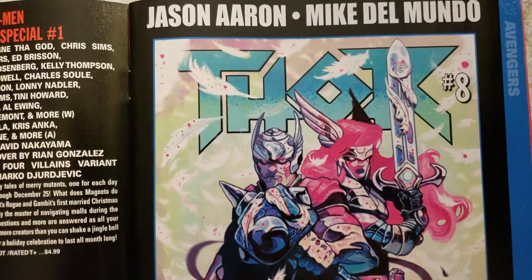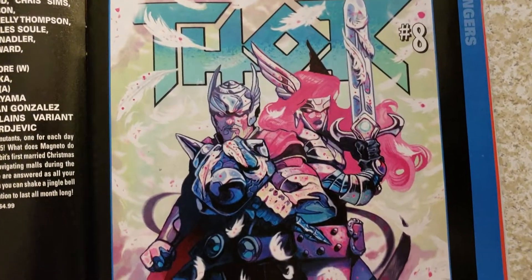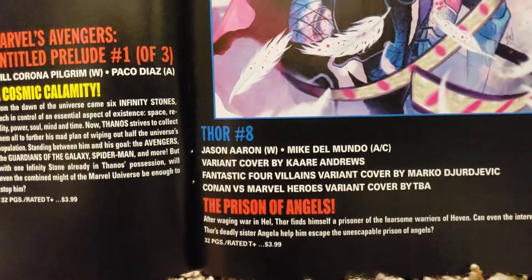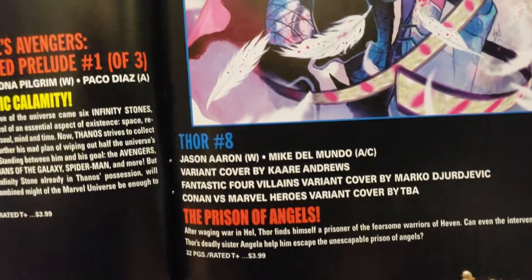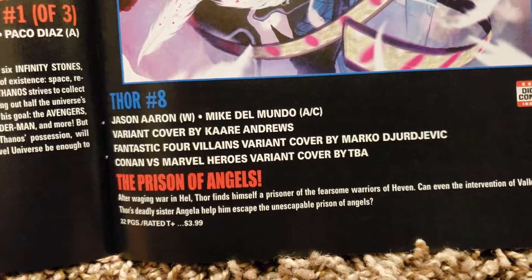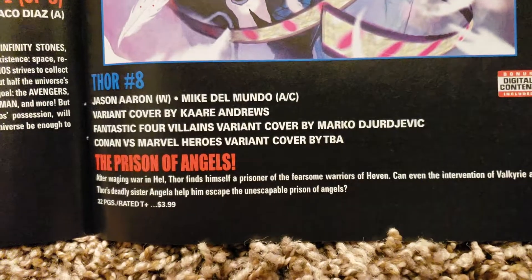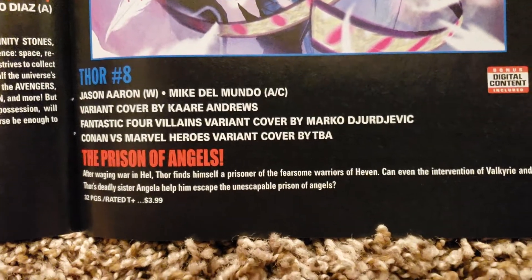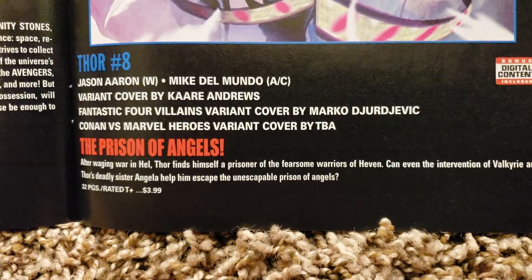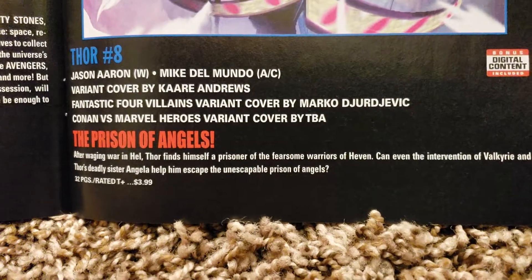Here we go with Thor. DiMundo's still doing the artwork and Jason Aaron's writing it. Angela's in that. I still have to try to get her first appearance in Spawn — I think it's still going for a pretty good price. I got an 8.0 for like $9 or $10 on MyComicShop.com. I had them when I was younger. I sold or gave away a lot of my books, or sold them too cheap just to make some quick money. But now they're going for a lot of money. A lot of the 80s stuff that was popular is popular.